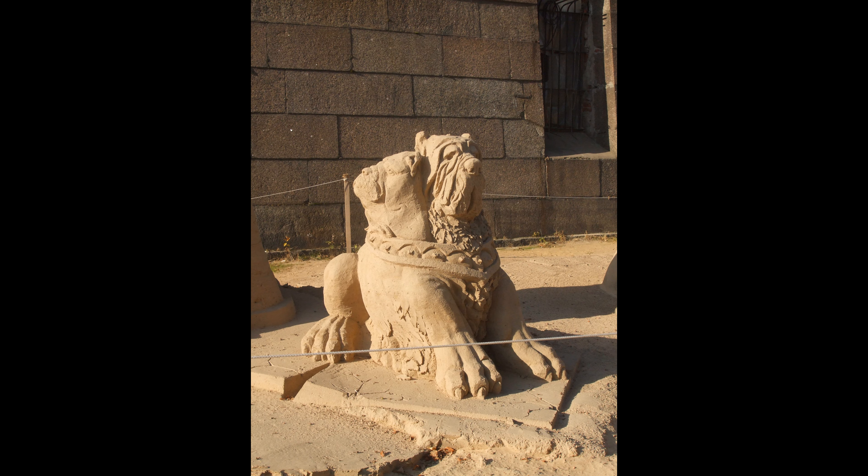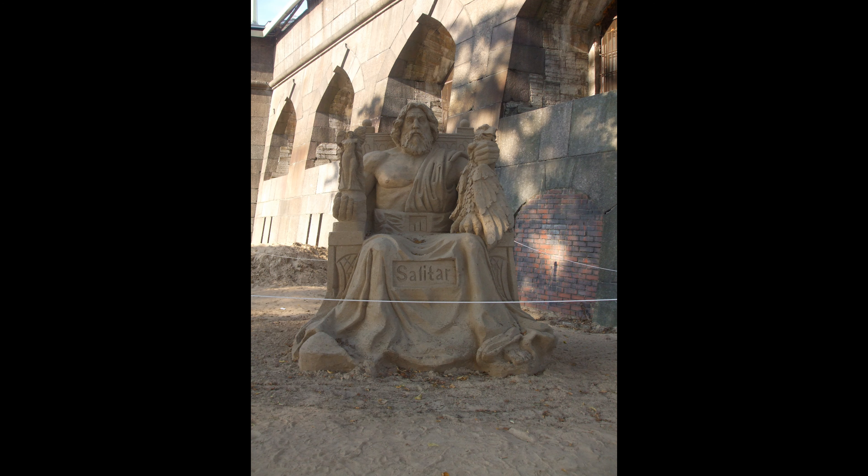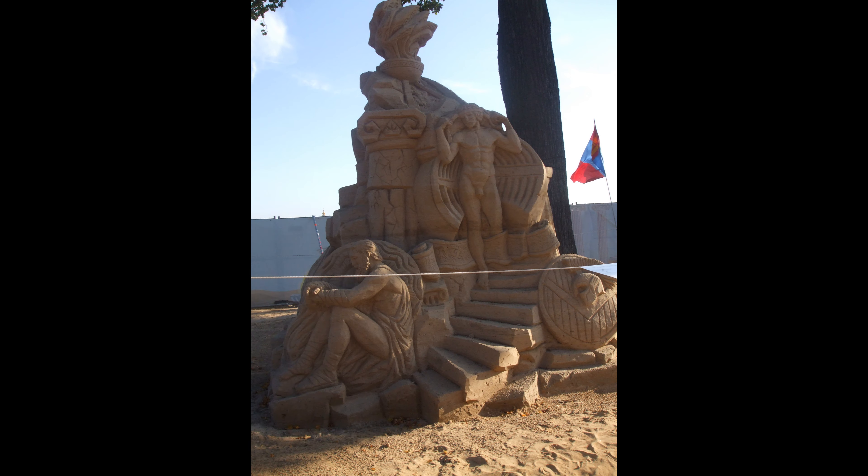There are large sand sculpture competitions held on the beaches on the Neva River outside of the fortress. The average size of these sculptures ranges from just under 2 metres to over 3 metres tall.